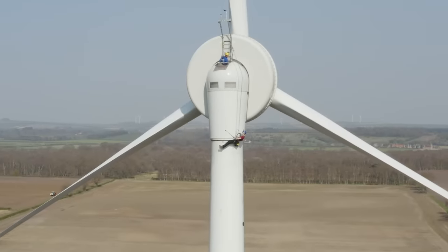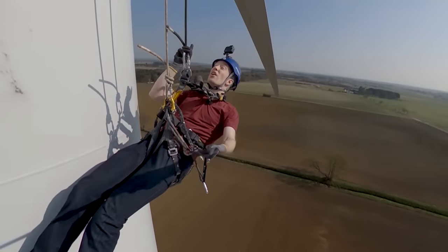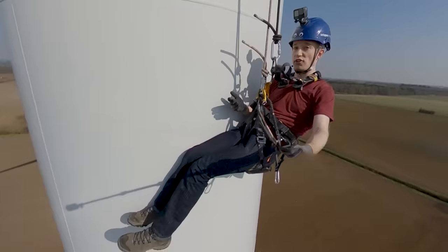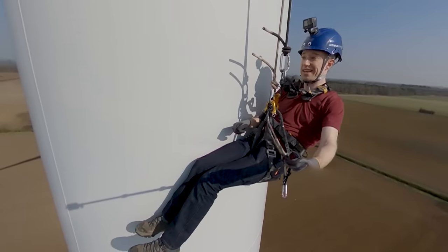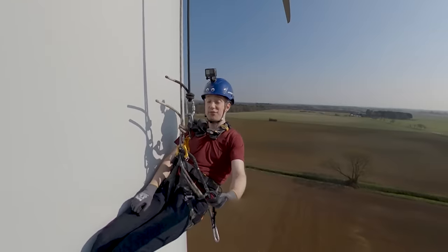And that's it — I'm descending. Rigging this up required a lot of skill and training from the folks up there. But to descend, you don't even need to be conscious. And that's by design. All I need to do now is sit and wait until I safely reach the ground.